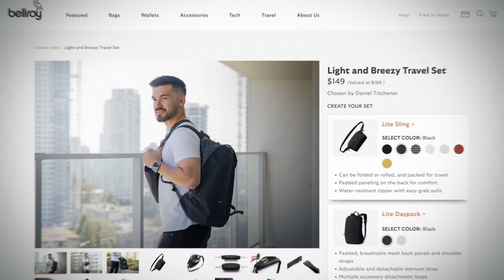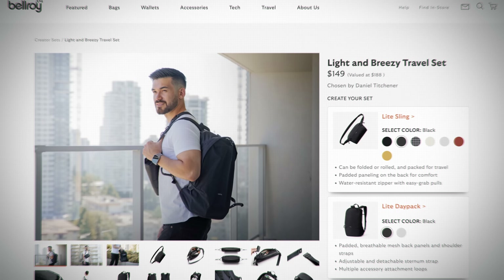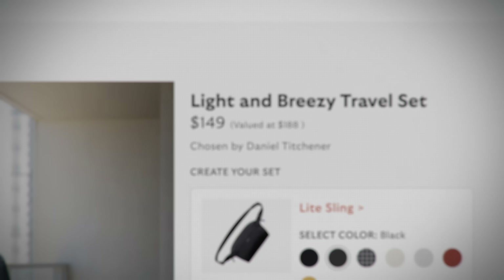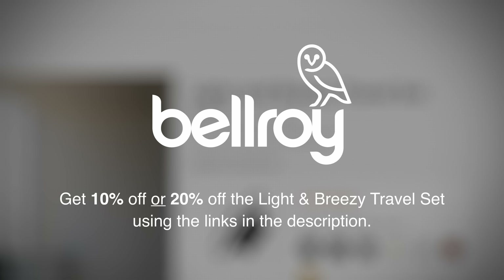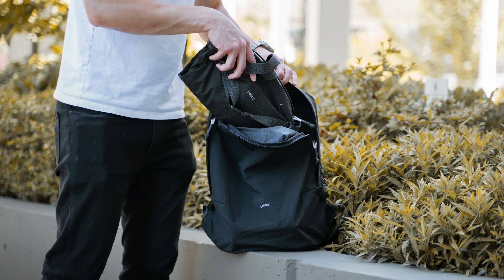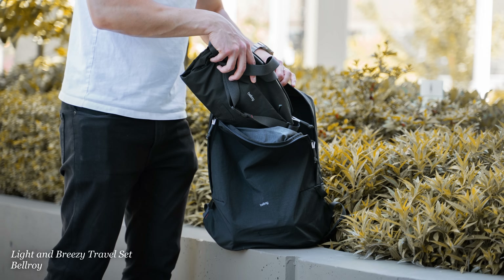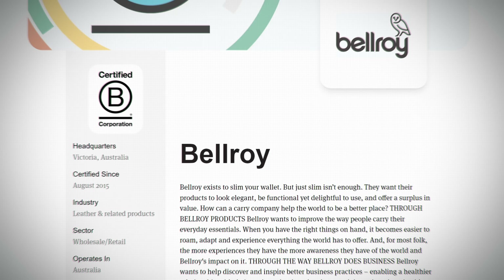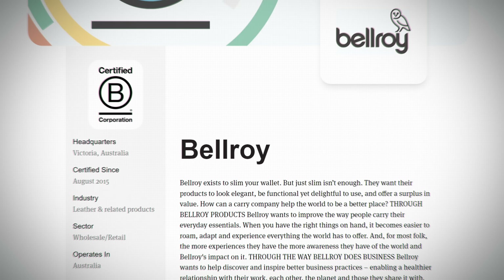I've honestly found the AirPod Pros to be so good at noise cancellation and transparency mode that I barely even use my over-ear noise-cancelling headphones anymore. At my destination, this sling also serves as a great way to carry things like a small camera setup — or, if you're a dad, wet wipes and diapers. Bellroy are now offering these two items as my very own personalized travel bundle with a 20% discount, and you can still get 10% off any other products on their website using my links in the description.